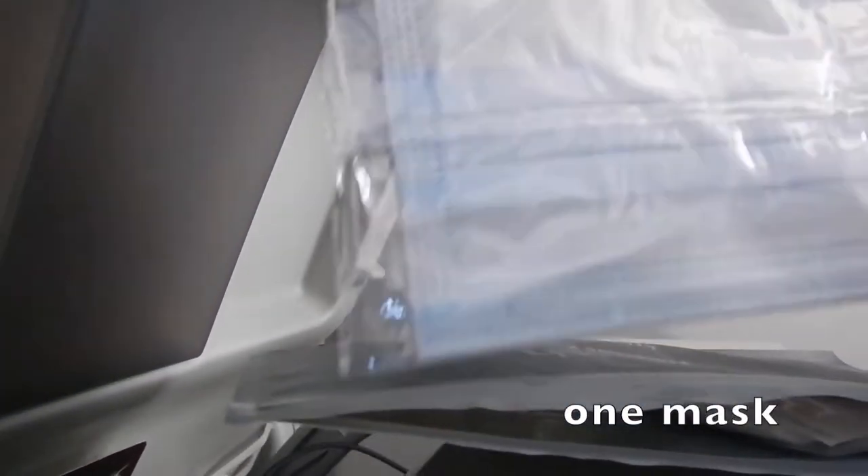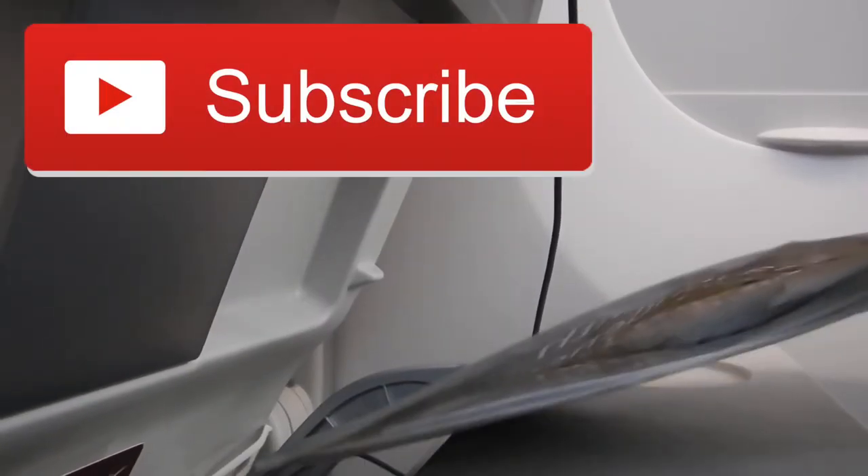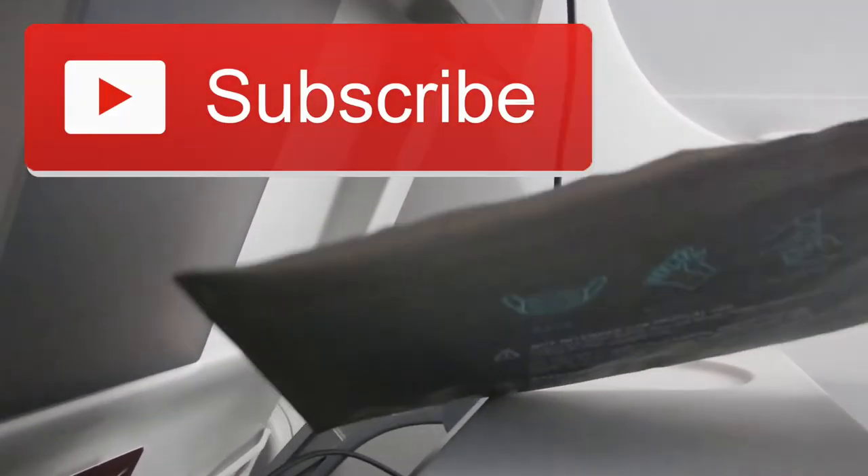They also give you a face shield before boarding. If you like this video please give it a thumbs up and consider subscribing, as I post new videos every week giving tips and strategies that may help enhance your travel experiences.